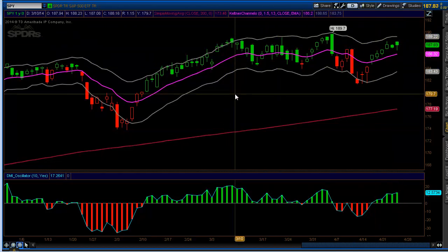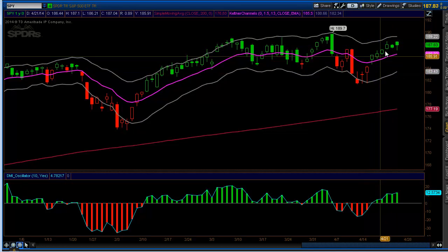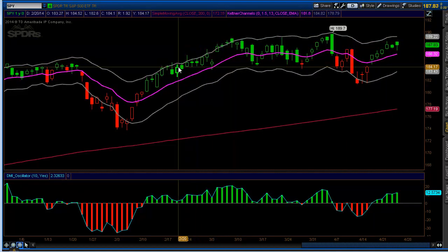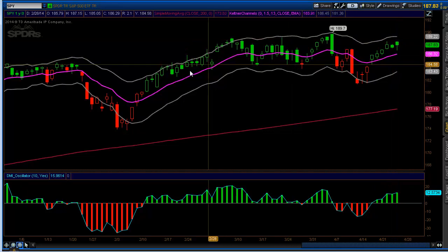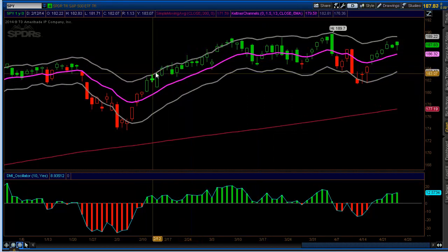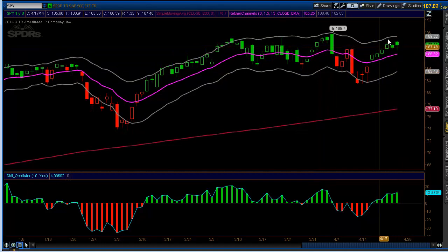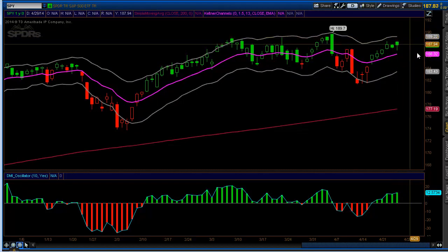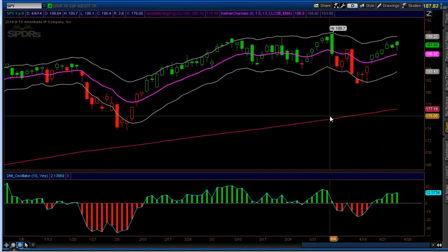We're going to go over two charts today. If the expectation is the market is going to stay range-bound, we would expect we're getting to the top of our Keltner channel. Remember, over 90-95% of all price will stay inside of our Keltner channel. This is a modified Keltner channel — we're using a 13 EMA, which is the purple line, with a 1.5 factor on the upper and lower band. As we get to the upper band, it's telling us that the average true range is getting to one of the extreme levels, and we would look for either reversal or some sideways movement.